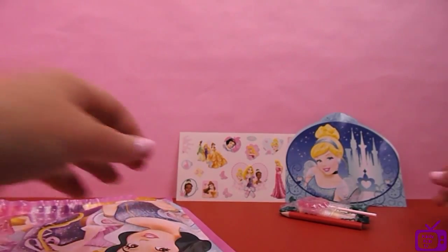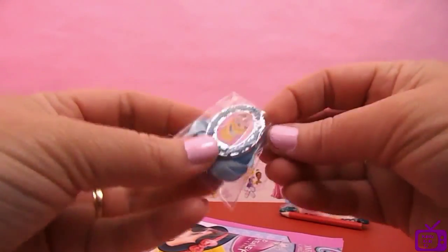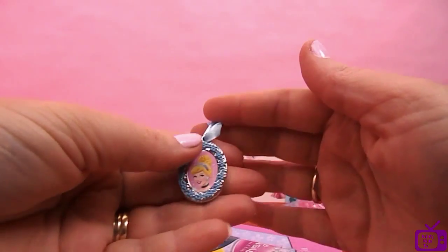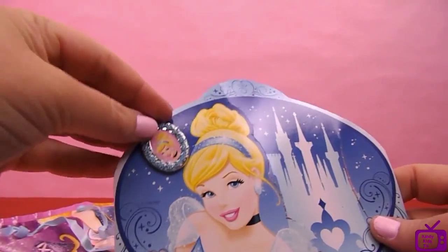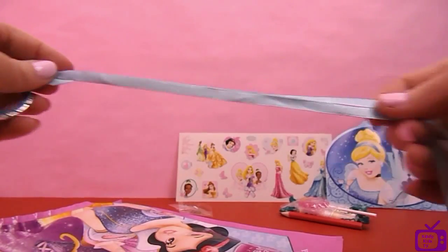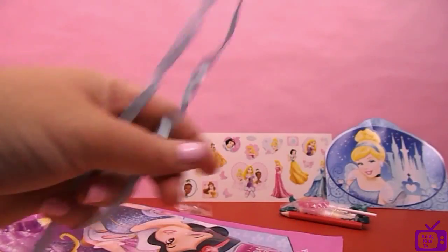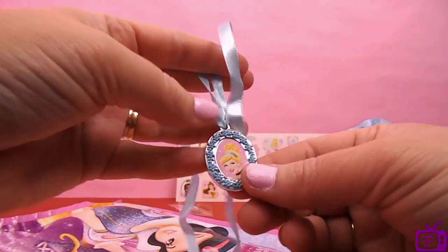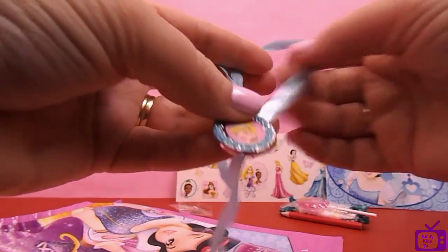Imagine living like a princess - always dressed up lovely. What else have we got in here? It's a lovely, lovely necklace - look at that. Not sure if you can see that but who do you think that is? You get to put it around your neck. It'd be beautiful to wear around your neck, but you'd have to get mum and dad's permission. You could also tie it onto your school bag.